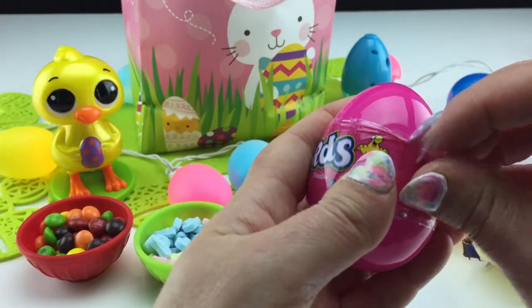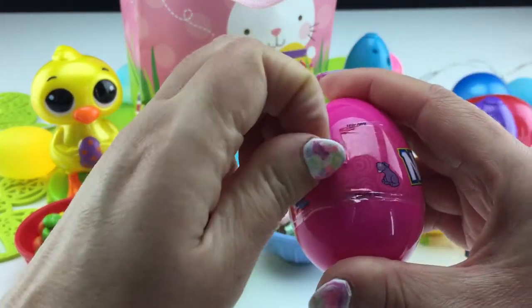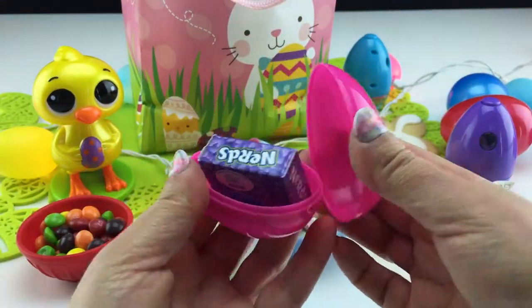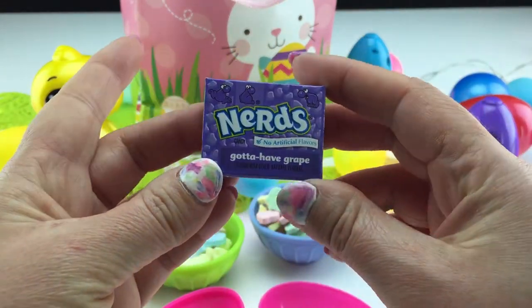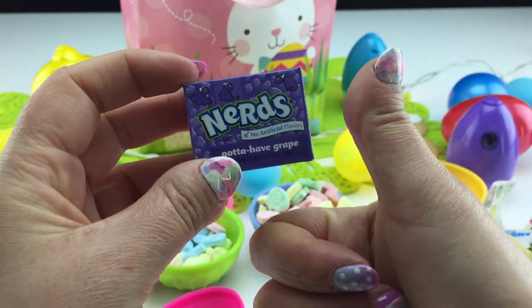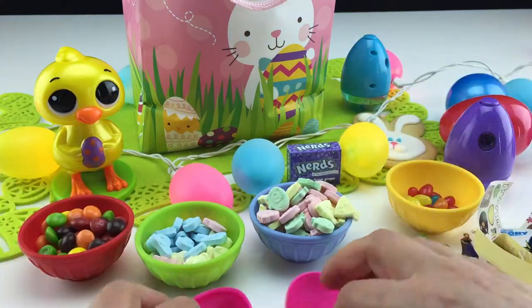Nerds! Okay, this is definitely one of my favorites — Skittles and Nerds. I remember walking home from school with my brother and we would stop at the 7-Eleven and grab our snacks. One of my snacks was a box of Nerds.